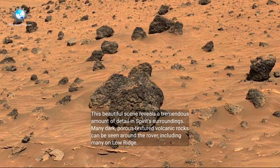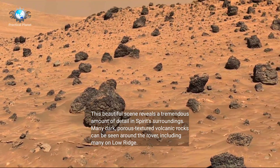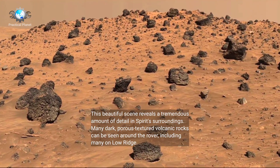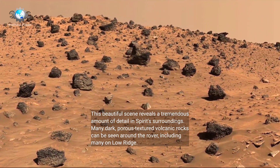This beautiful scene reveals a tremendous amount of detail in Spirit's surroundings. Many dark, porous textured volcanic rocks can be seen around the Rover, including many on Low Ridge.